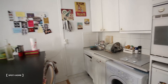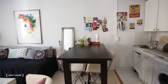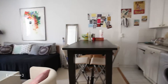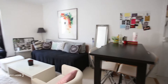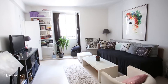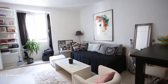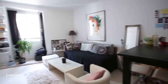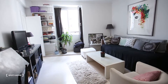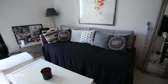And then here you have a table that separates the living room from the kitchen, with four chairs. And then the living room — you can see it's really luminous, it's spacious, it's really nice. Here you have the sofa.